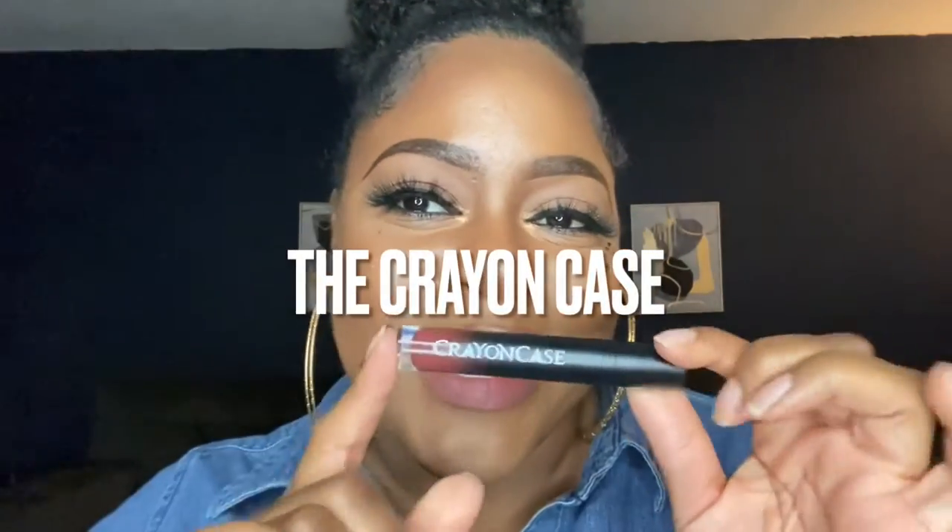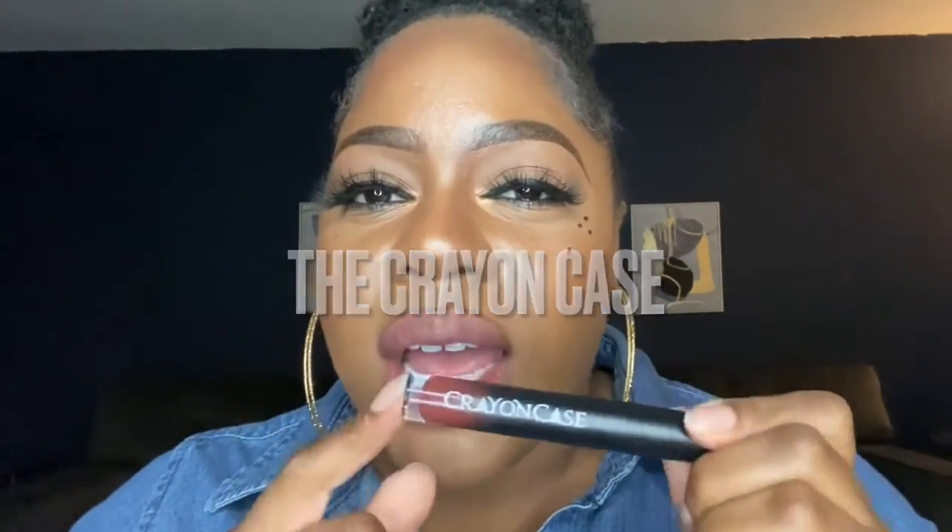Alright, so we're starting off with a basic lip. As you can tell I've already done all of my makeup, my lashes are on and we're ready to go. We're gonna start off with the Crayon Case — I really like the Crayon Case. The colors are super matte, which is something that I love. I'm going to line my lips using my MAC lip pencil in the color Chestnut to line my lips.